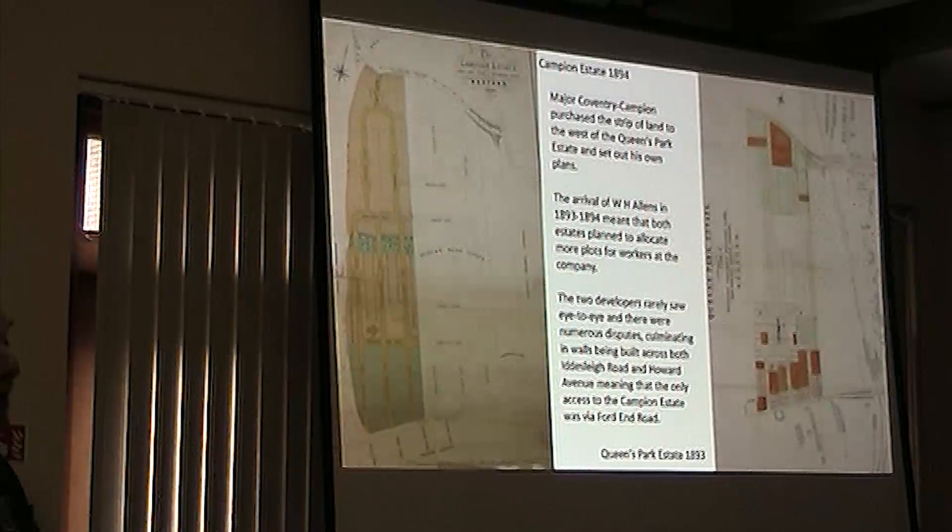There's still a little bit of a remnant of wall in someone's garden in Howard Avenue — it's a slightly different bit of front garden wall to all the others.